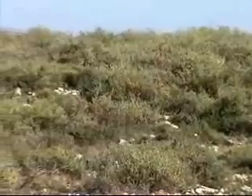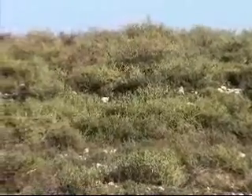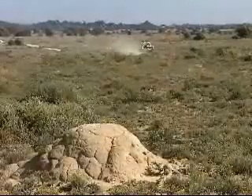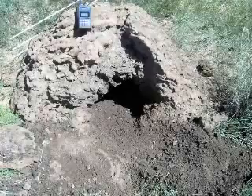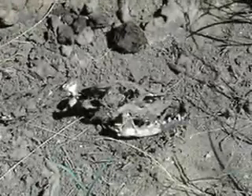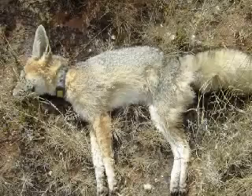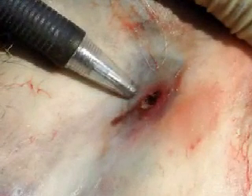Working with the foxes for so long has given Jan some unique insights into their lives. Following the signal of a collar one day, Jan found the animal had died when a termite hill it was sleeping under collapsed in the rain. When Jan discovered another dead collared cape fox, he did an autopsy and was astonished to discover teeth marks that matched a jackal's jaw exactly.